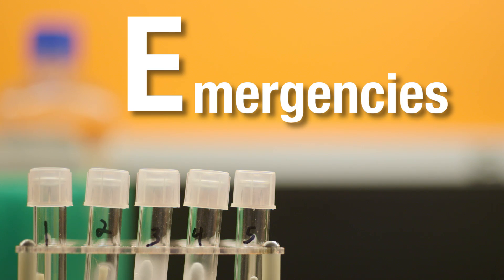E is for emergencies. In the event of a fire alarm or other emergency, exit the mobile lab immediately in an orderly fashion.